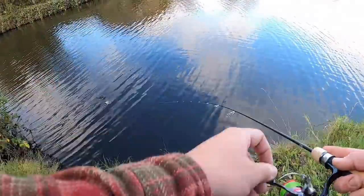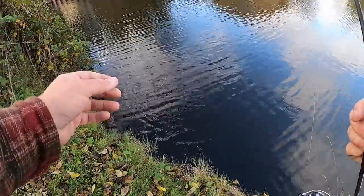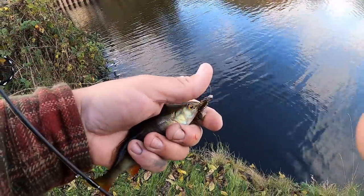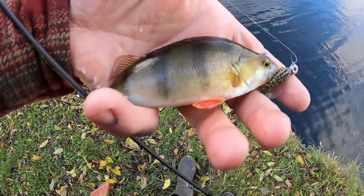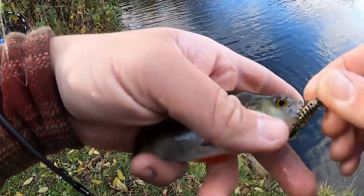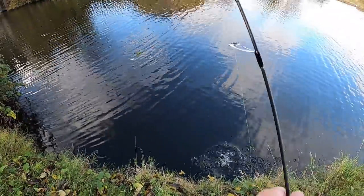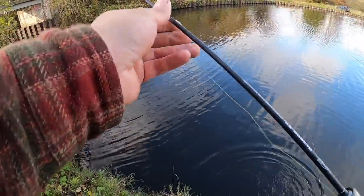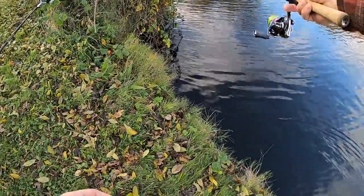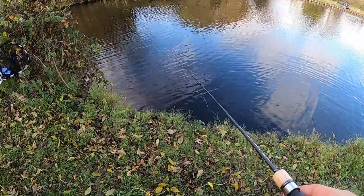There's one right at it nicely — proper crushed into it. Slightly bigger perch as well. Beautiful autumn colours on that. Little spiky one again. I'll probably just use this all session to be fair — one of the best ultralight lures I've used anyway.